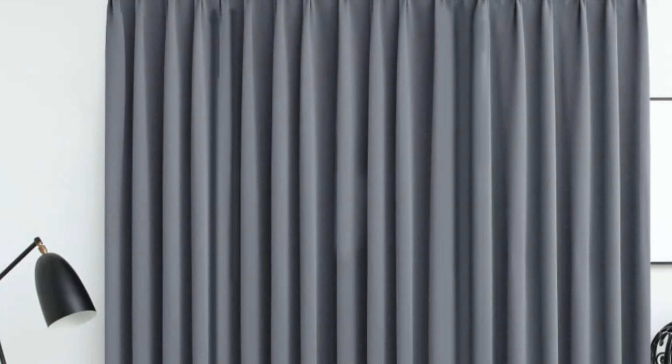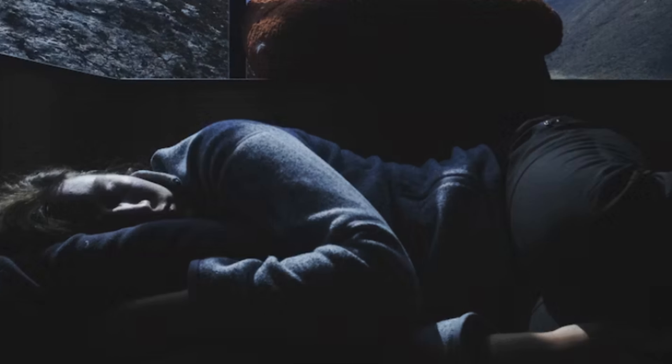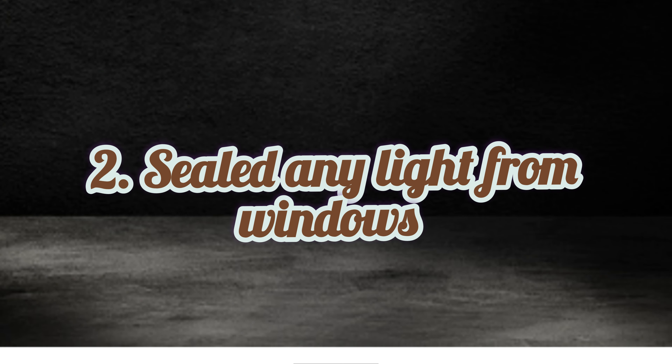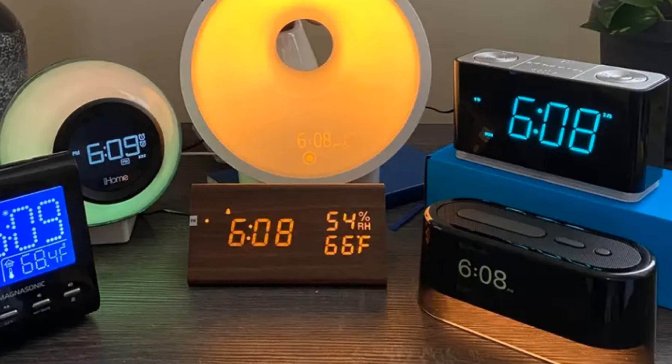Here are some tips for creating a dark room for sleeping. First, blackout curtains are a must — they will block out all light from outside, making it easier to fall asleep and stay asleep. Second, if you have any cracks or gaps around your doors or windows, seal them up with tape or blackout fabric. Third, get rid of any sources of light in your room, including alarm clocks, electronics, and nightlights.